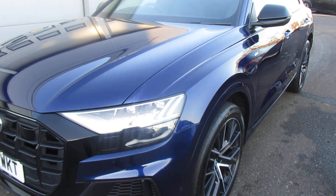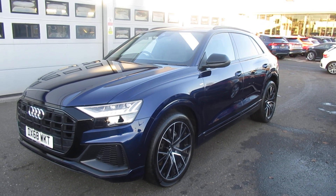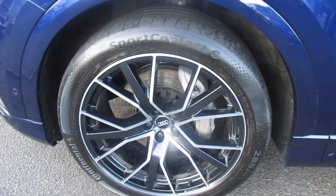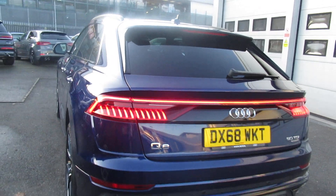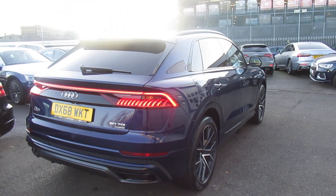The car's got the matrix LED headlights with the dynamic indicators at the front, front headlight washer jets with 360 park cameras and 360 park sensors, 22 inch multi-spoke design alloy wheels with high gloss black surrounds on the exterior windows, privacy glass from the B-pillar backwards, and a full electronic power tailgate with LED backlights.